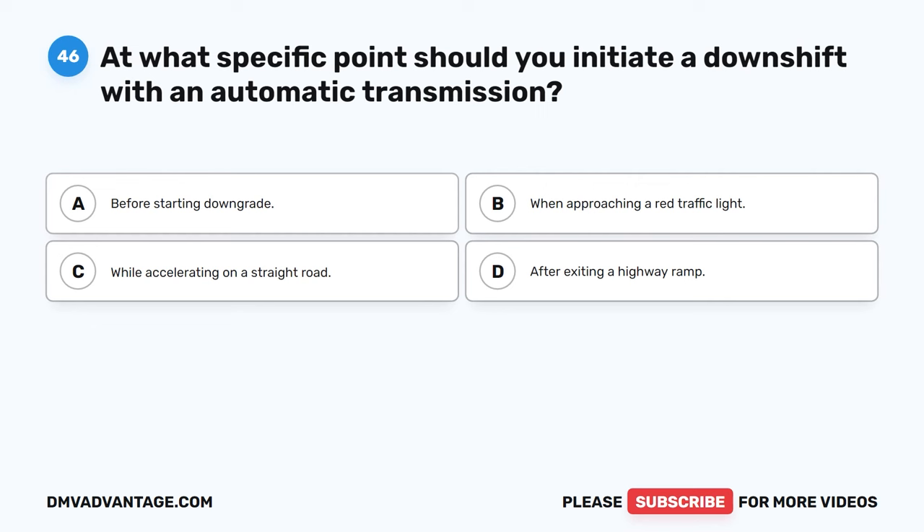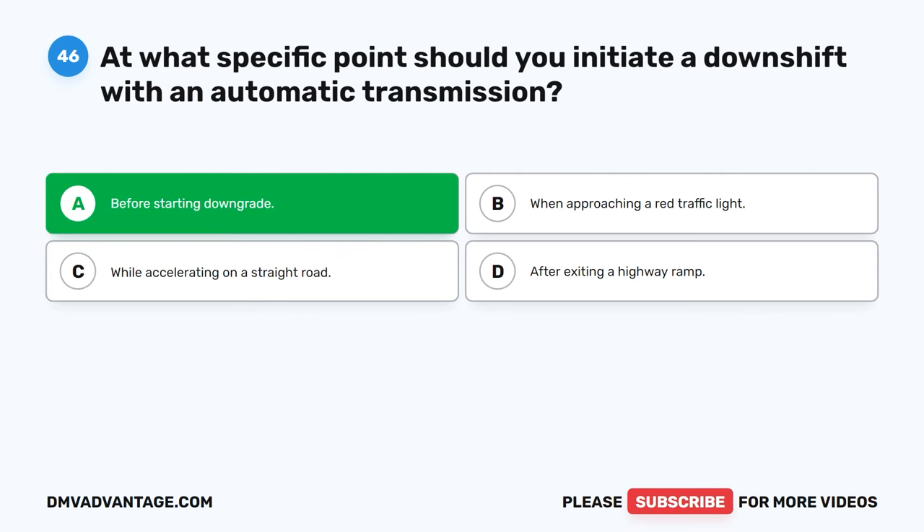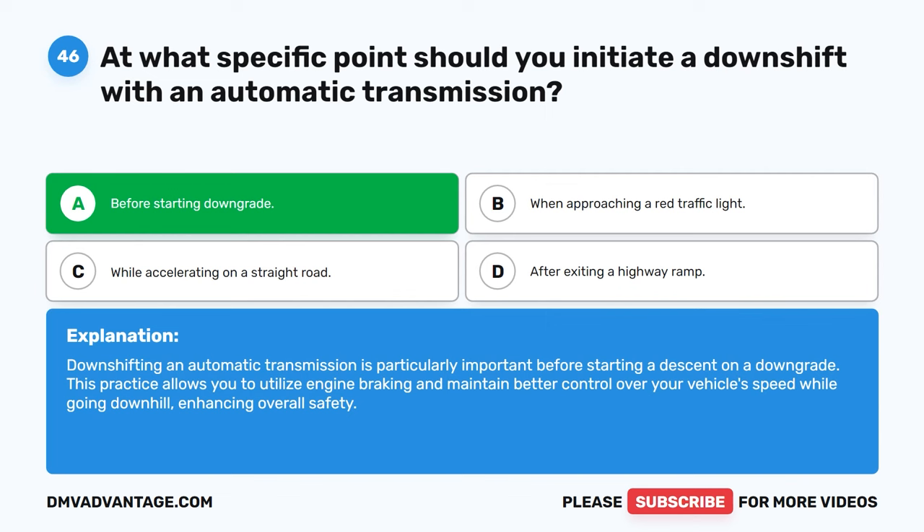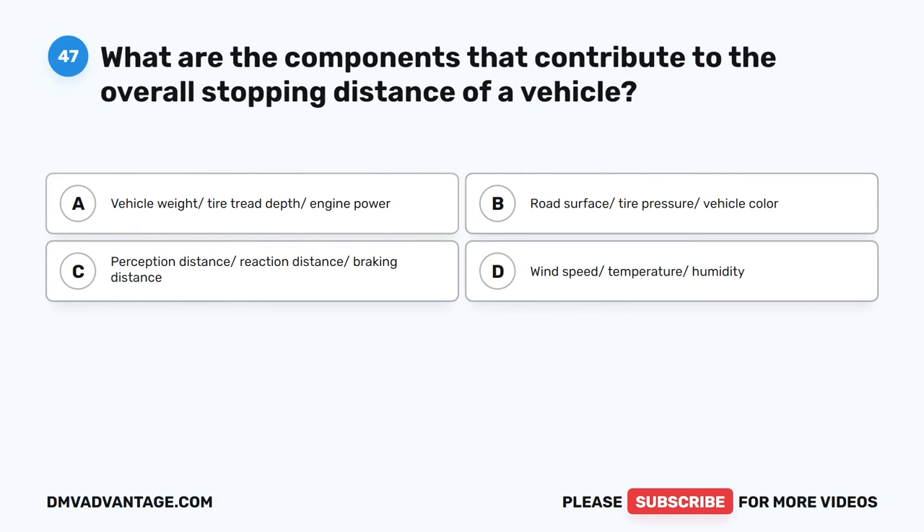Question 46. At what specific point should you initiate a downshift with an automatic transmission? A. Before starting downgrade. B. When approaching a red traffic light. C. While accelerating on a straight road. D. After exiting a highway ramp. The correct answer is A. Downshifting an automatic transmission is particularly important before starting a descent on a downgrade. This practice allows you to utilize engine braking and maintain better control over your vehicle's speed while going downhill, enhancing overall safety.